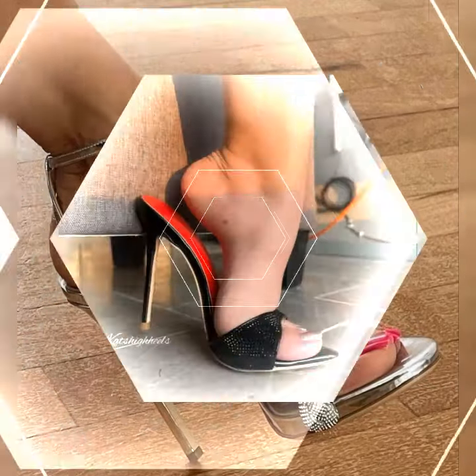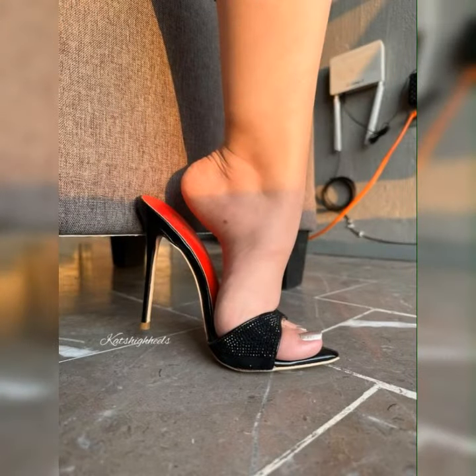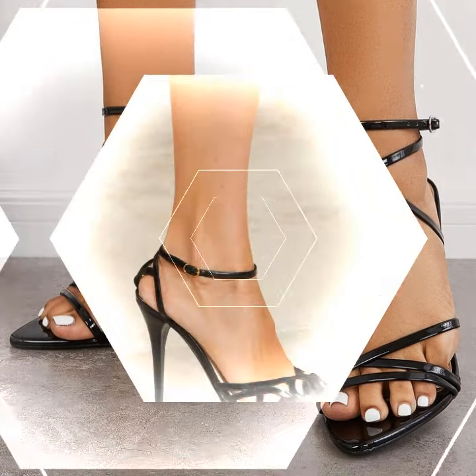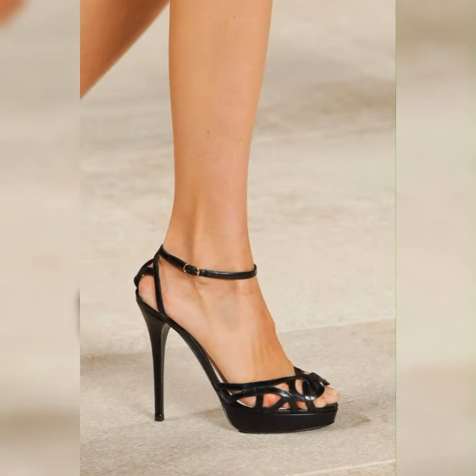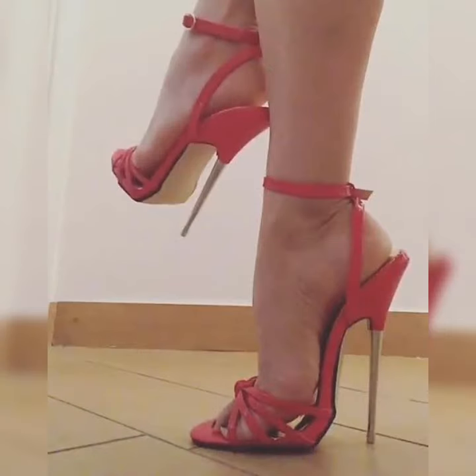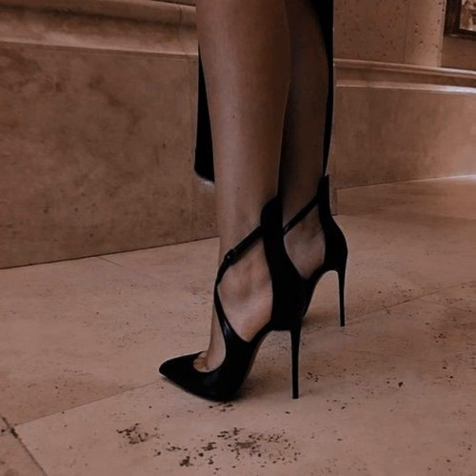Hey guys, welcome back to our channel today. Friends, if you want to buy these types of high heel sandals, I suggest some online and reliable sites where you can buy these sandals easily: amazon.com, ebay.com, and aliexpress.com. Please friends, subscribe to my YouTube channel and press the bell icon.